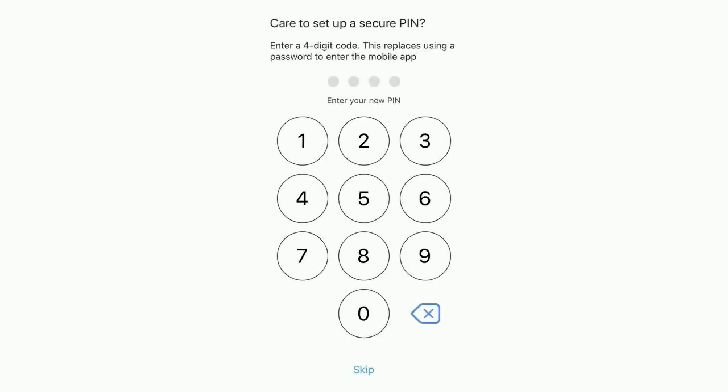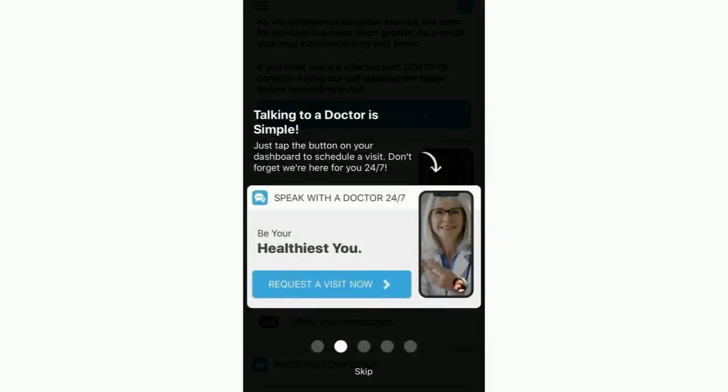If you prefer, you can set up a secure PIN number instead of using a password when accessing the app. Otherwise, just tap Skip at the bottom. Now you're ready to talk to a doctor — just tap the blue Request a Visit Now button anytime, day or night.